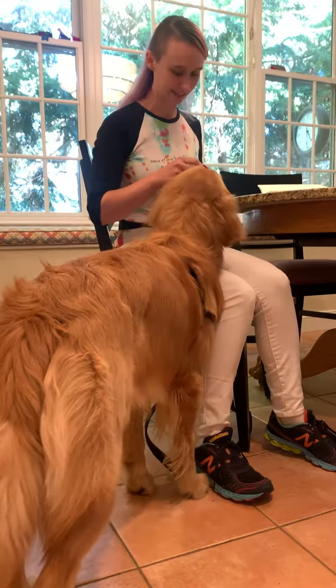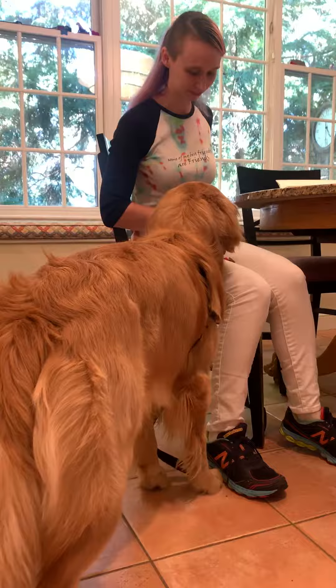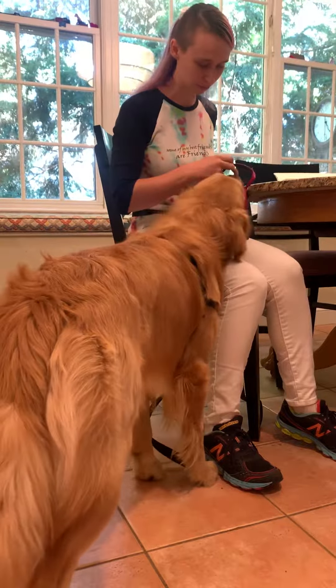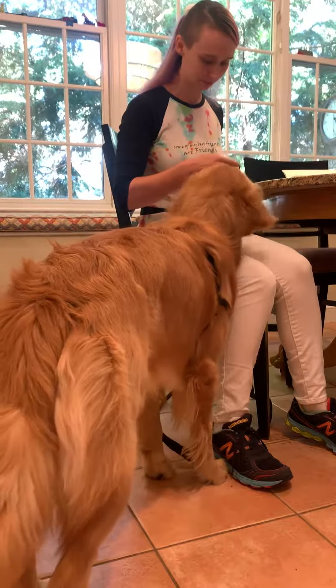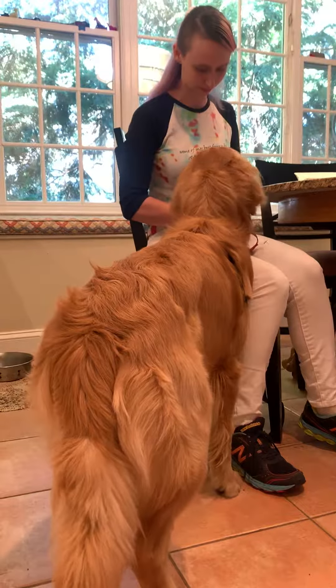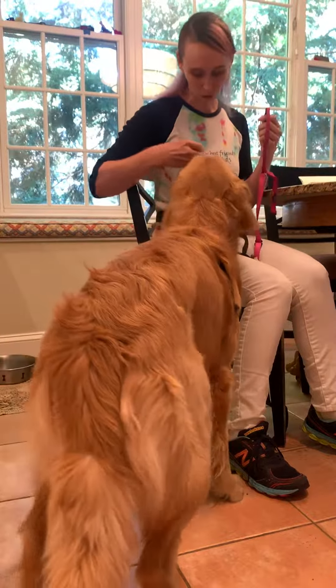My cue for this one later is 'get dressed.' Let's get dressed. All these service dog Goldens I used to work with, they were just fine with it. It was very nice to be able to say 'let's get dressed' and they just threw their heads in.